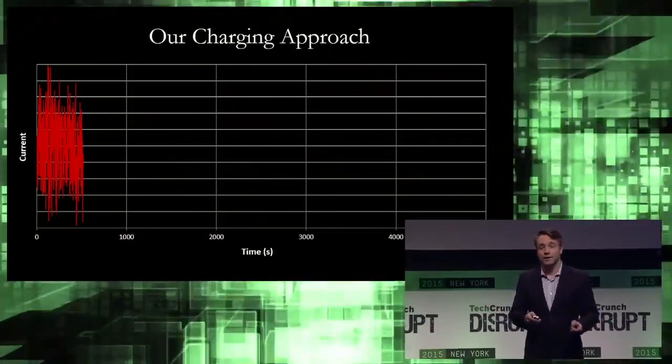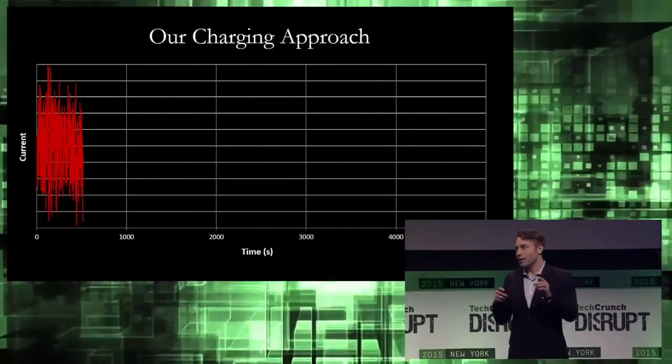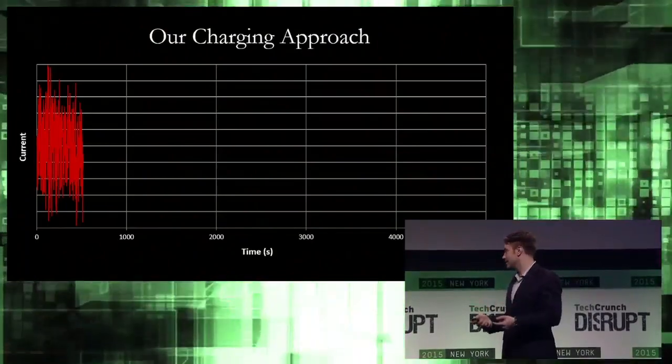Finally, this technology can also be incorporated into the batteries that are on the market today, or combined with our proprietary hardware for even further enhanced performance.